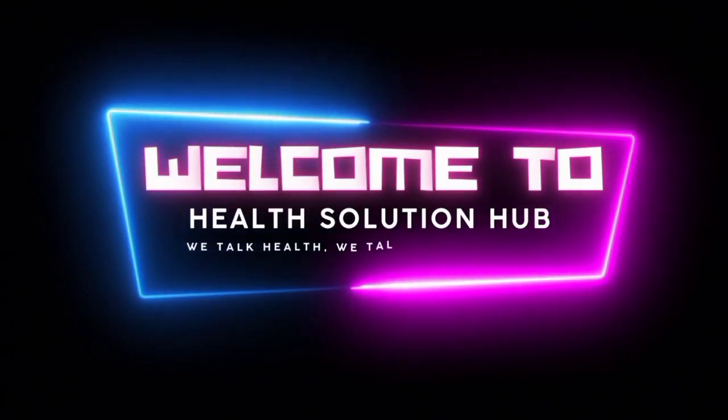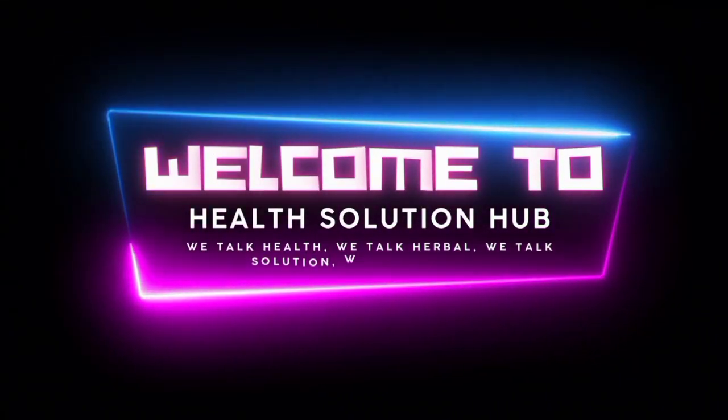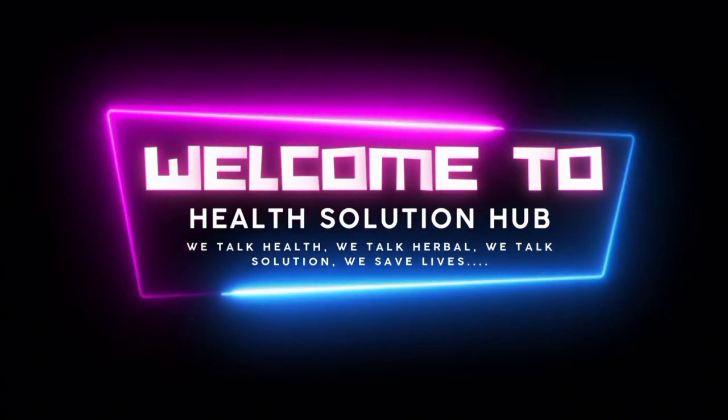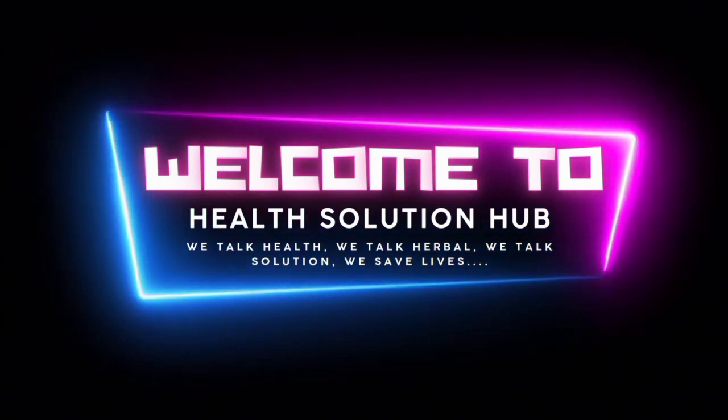Welcome to Health Solution Hub Channel. We talk health, we talk herbal, we talk solution, we save lives. If this is your first time coming across this channel, a big welcome to you.